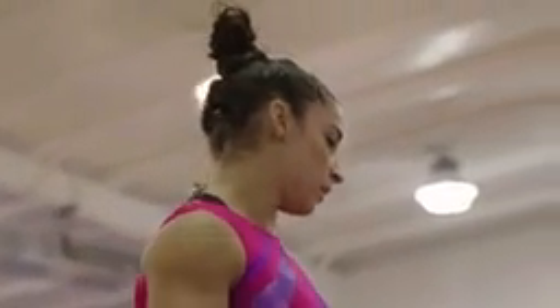I don't really put that much effort into it. I kind of just put it into a ponytail and wrap it around. That's probably why sometimes it's so messy — I just kind of just do it.